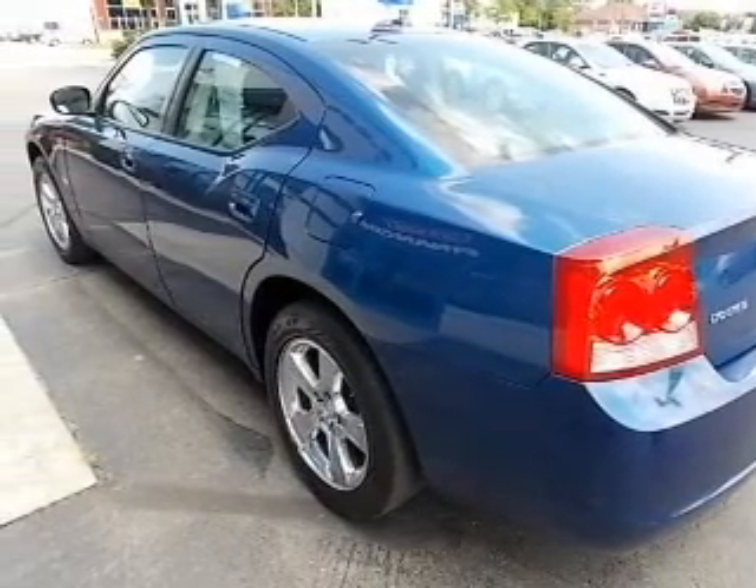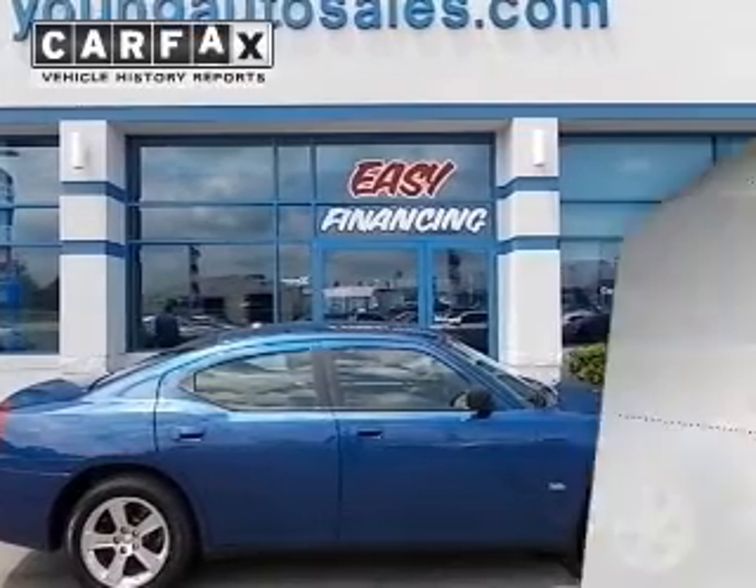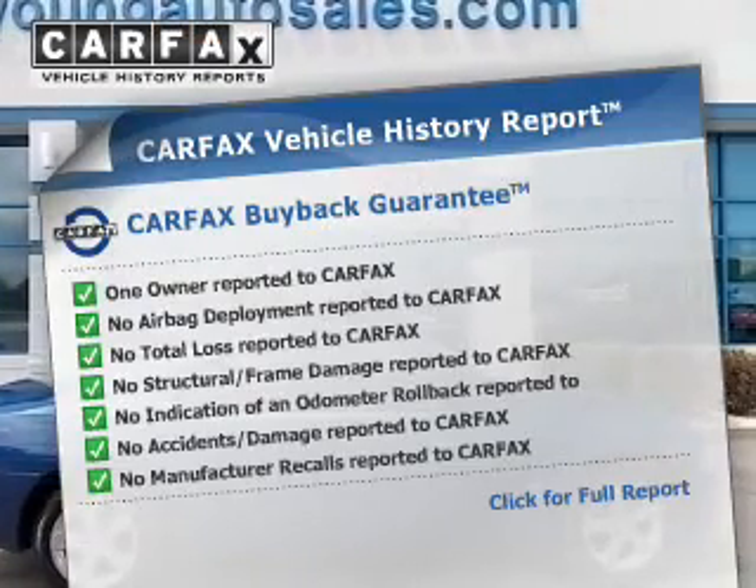Premium wheels give a more luxurious look. Anti-lock brakes help you bring your vehicle to a safe stop. Carfax is offered to provide you with peace of mind.